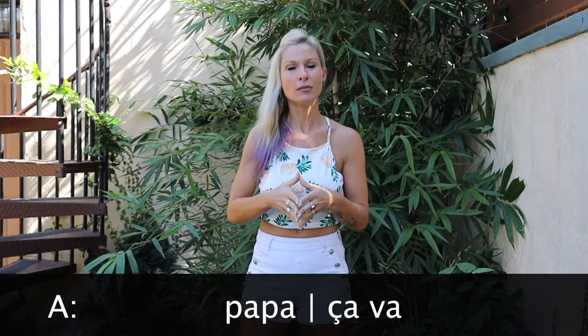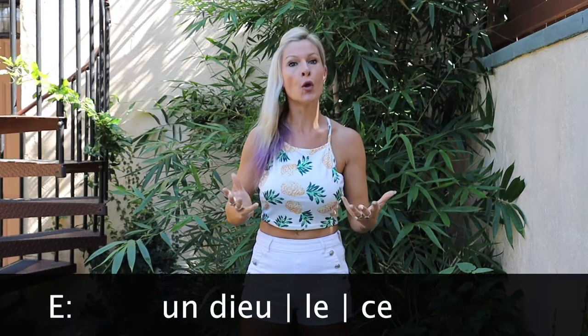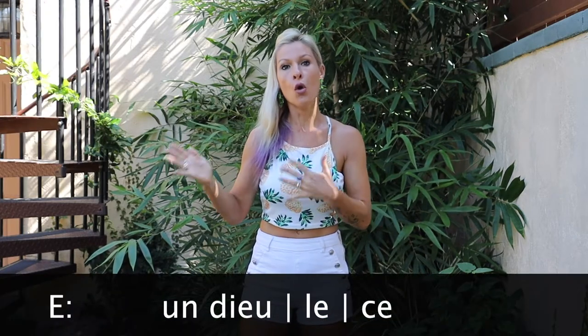Les voyelles en français sont A — comme Papa, comme Ça va. Ensuite, on a E, comme un dieu, le, ce.